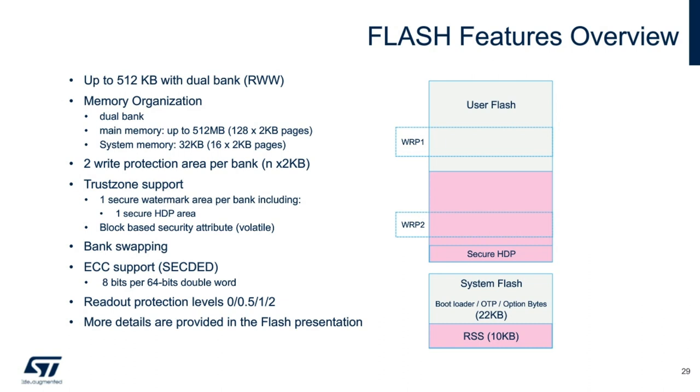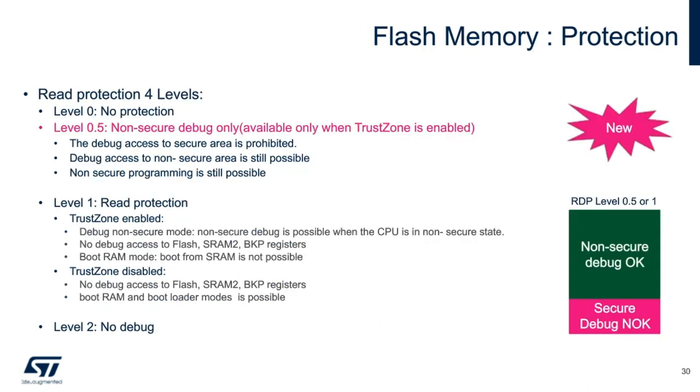As mentioned previously, the L5 has added a new RDP level of protection, level 0.5, which is only available when TrustZone is enabled. When level 0.5 is activated, debug access to the secure domain is prohibited, but debug access to the non-secure area is still possible, and non-secure programming is still available on the device. RDP level 2 is still available on the L5 and is our recommendation for full device security, as it eliminates any type of debug capability via JTAG or SWD, and is irreversible and cannot be regressed.